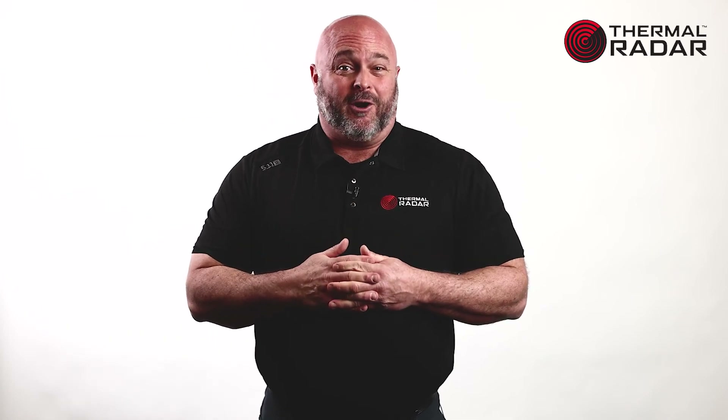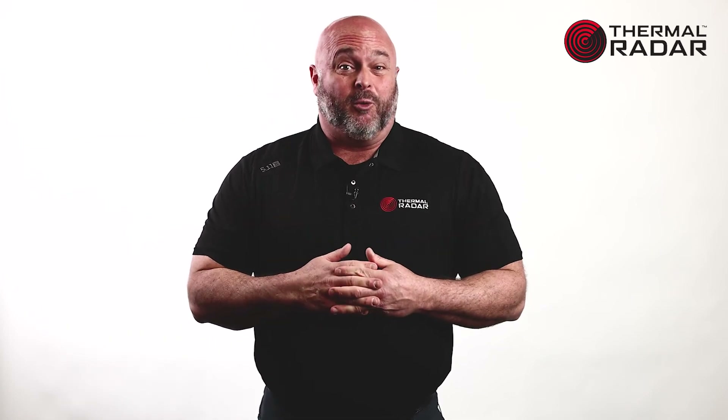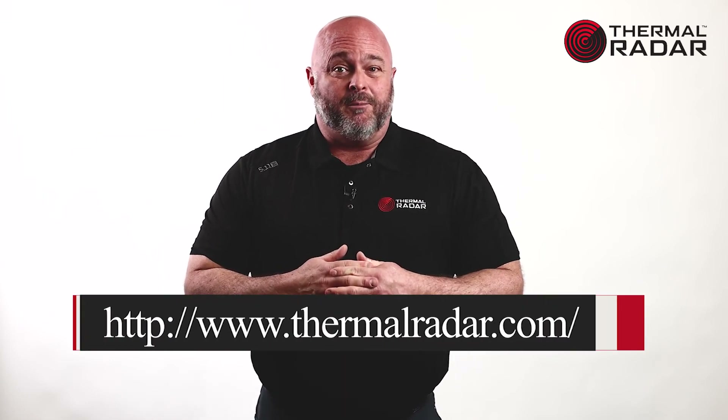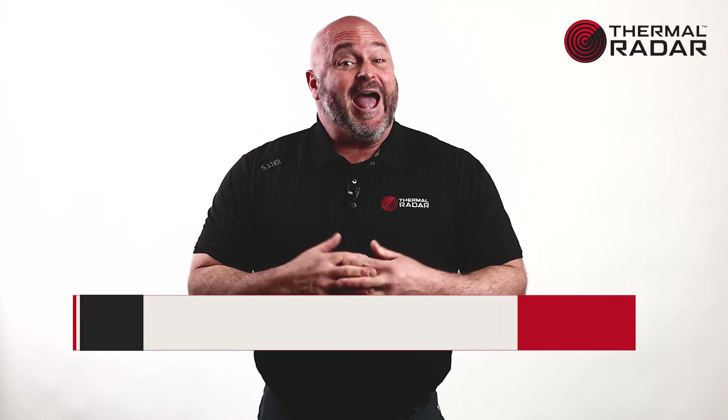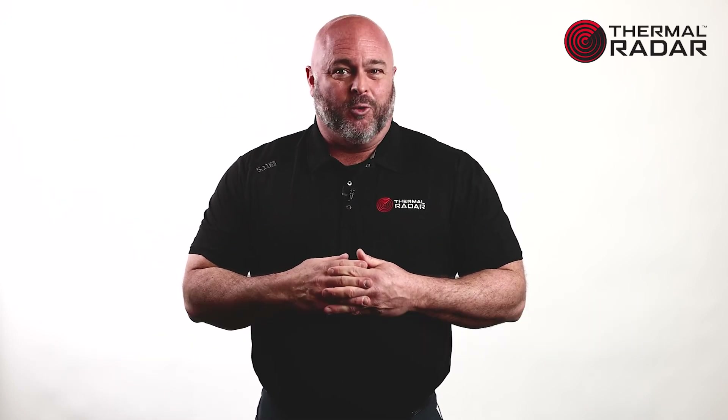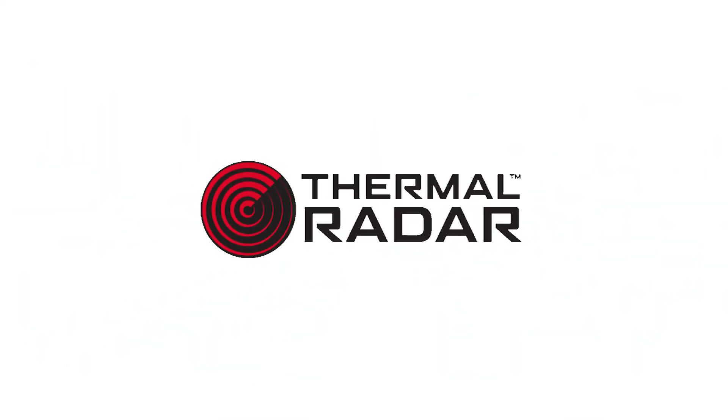Although there are five models of Thermal Radar, the form factor and basic functionality of the units are all the same. If you're interested in seeing Thermal Radar or becoming a reseller, please go to our website at www.thermalradar.com. You can also email us at sales@thermalradar.com. We look forward to working with you.